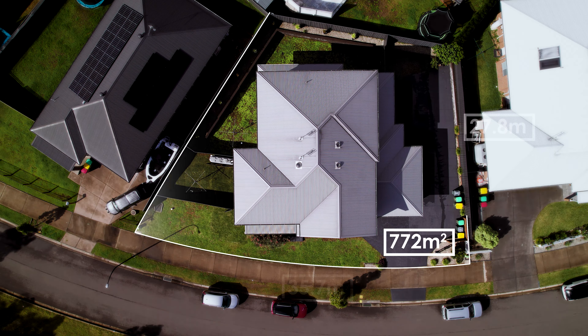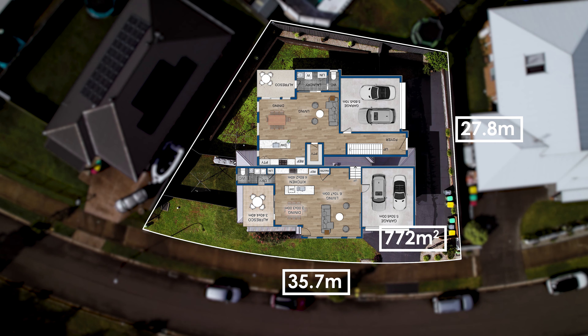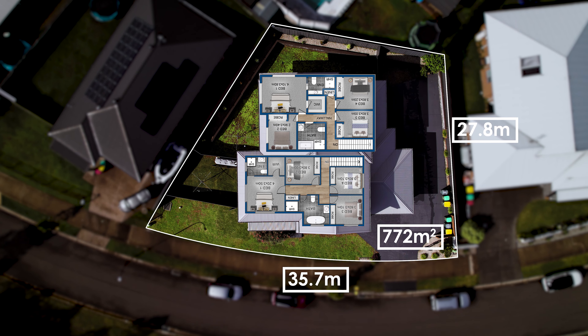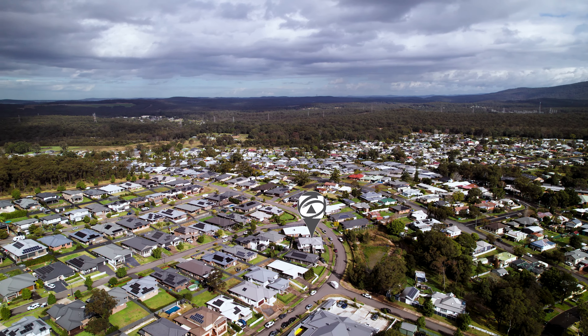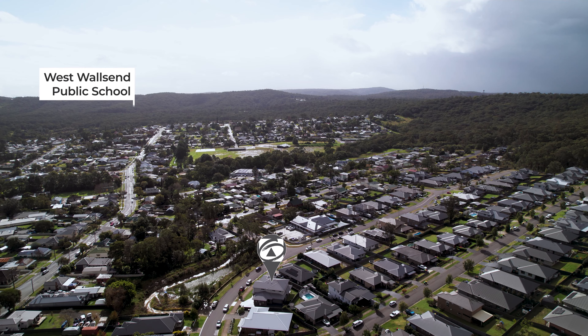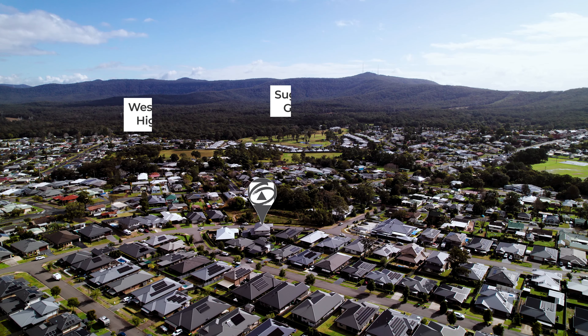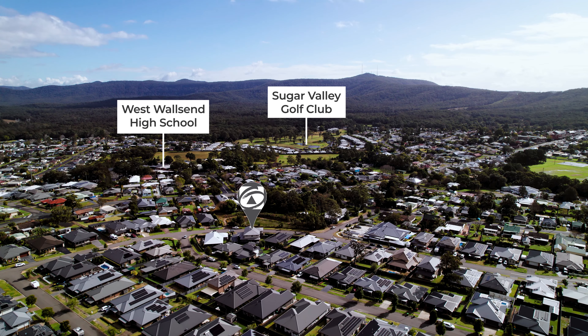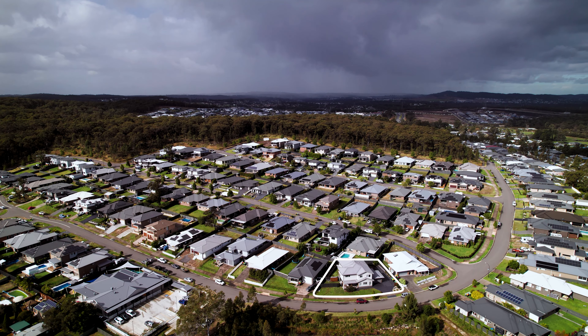Situated on a generous 772 square meter block with a wide 35.7 meter frontage and 27.8 meters deep, nestled in a lovely quiet location. The property is close to childcare facilities, primary and high schools, parks and playgrounds, West Wallsend heated swimming pool, local shops, and public transport.